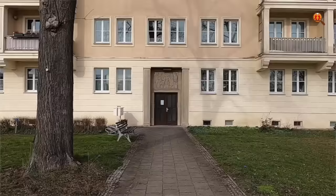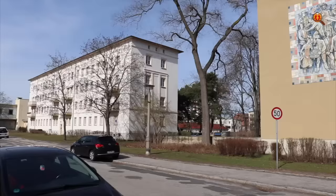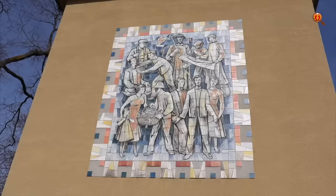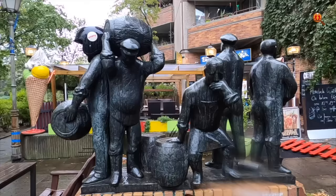Many of the Plattenbau buildings had artistic elements, mostly attached to their walls. In most cases they were depictions of an idealized socialist society, but it was not all just propaganda. Starting in the 1960s, art was not only seen as part of the building, but more as part of the design of the urban space.